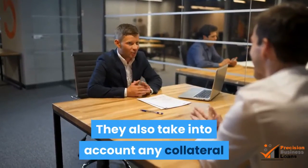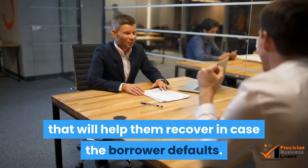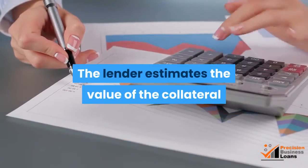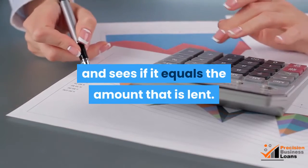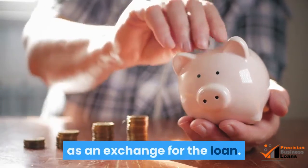They also take into account any collateral that will help them recover in case the borrower defaults. The lender estimates the value of the collateral and sees if it equals the amount that is lent. They will offer the loan if the collateral is offered as an exchange for the loan.